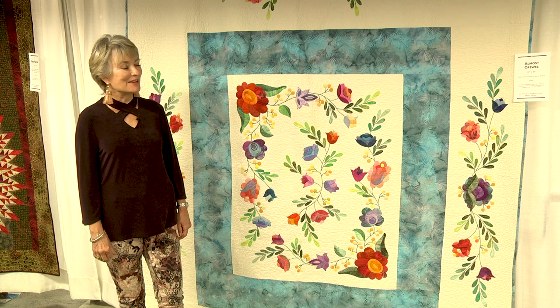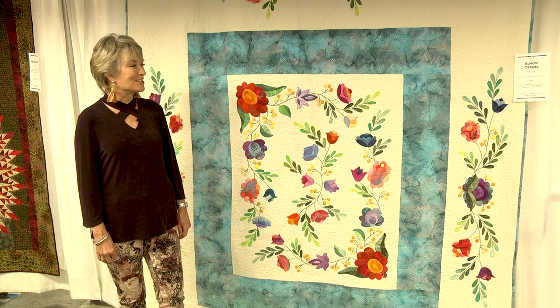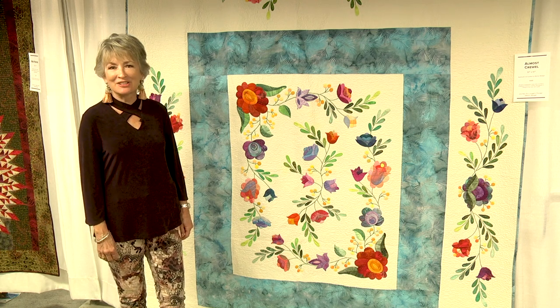This quilt is called Almost Cruel, and it is my very first competition piece. It's just so simple — it's amazing to me how it ever did anything — but that's how much long-arm quilting has changed over the years.